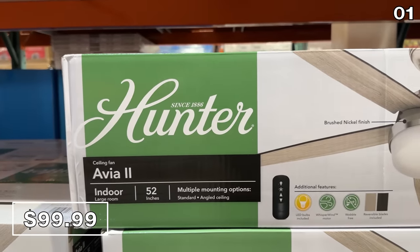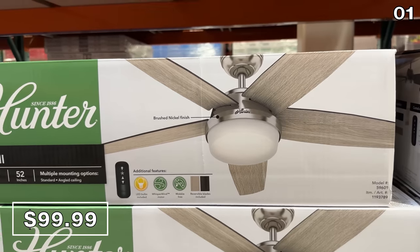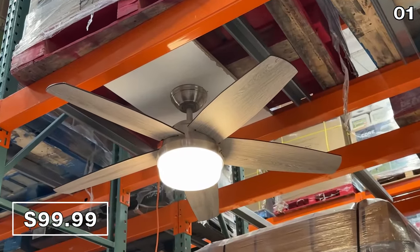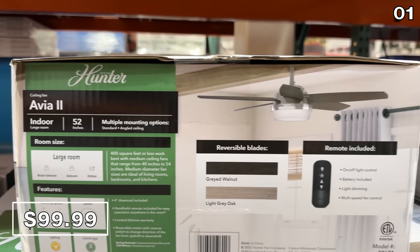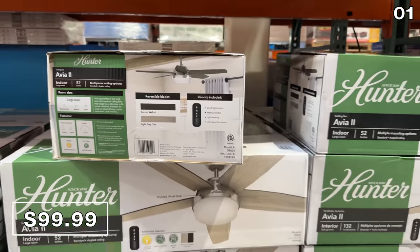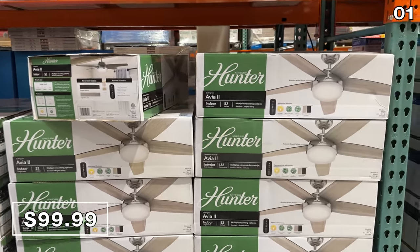At $25 off, this 52-inch ceiling fan for $100 is one of the least expensive brushed nickel 52-inch fans I have ever seen at this price. This is beautifully timed with the approaching summer weather, so you can create your own breeze on demand with the included remote control.